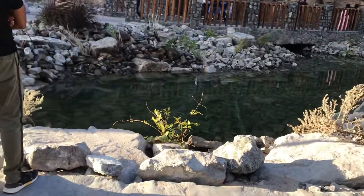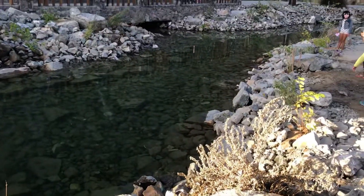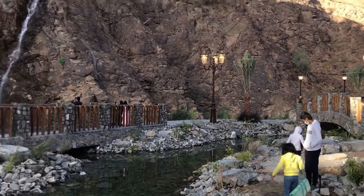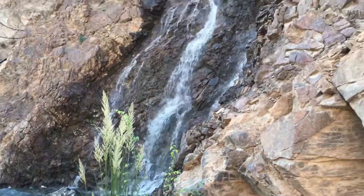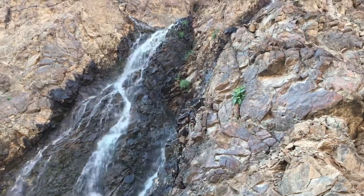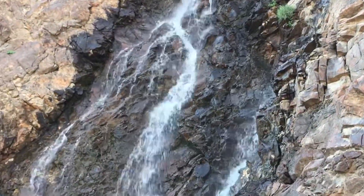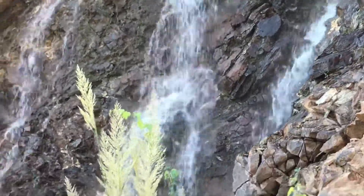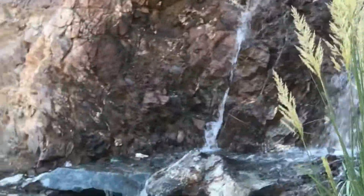There are waterfalls here. There is also a bridge at the waterfalls, as well as a beautiful photo opportunity at the waterfalls.